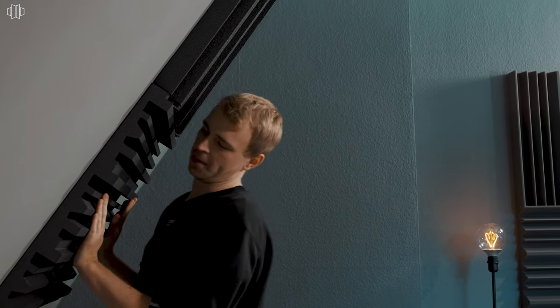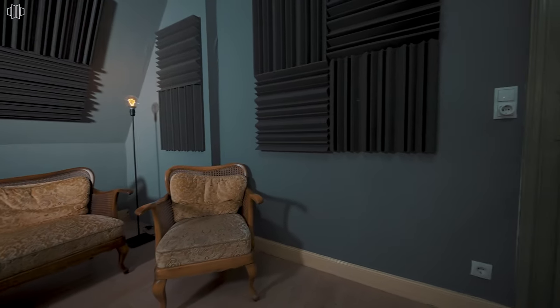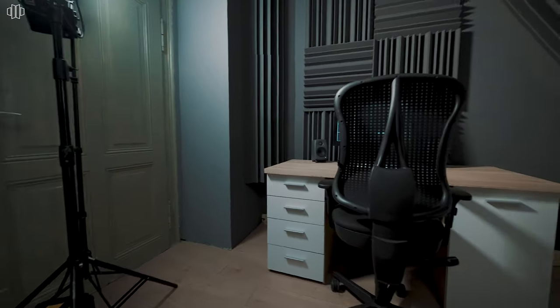Now everything's installed. We have the bass traps in the corners, we have absorbers back here and on the side walls. On the ceiling we have the diffusers and also on the angled back wall. The room looks way better, it also sounds way better, and we're ready for the productions.